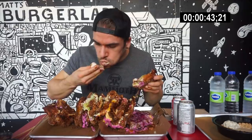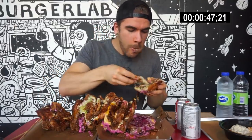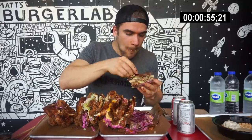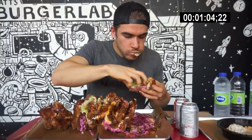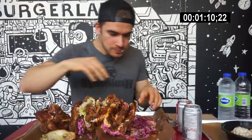Hey everyone, welcome to this video. Today we're here at Matt's Burger Lab in Toronto, Ontario. This is a really cool restaurant where literally the whole theme is space, laboratory, and experiments. Even their signature burgers on the menu are noted as experiments, which is super cool. So here we are doing the CKN Tower chicken sandwich — again, making fun of the CN Tower, which is a big tower in Toronto. But this is the biggest, biggest, biggest chicken sandwich I think I've ever seen.